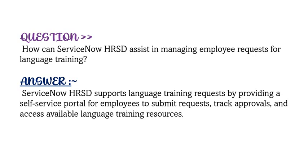If you are preparing for any ServiceNow-based certification, you can get a list of valid and updated questions from the link provided in the description.